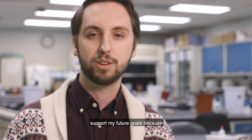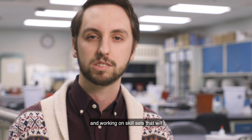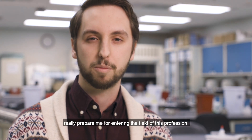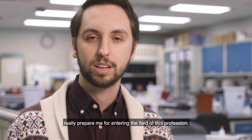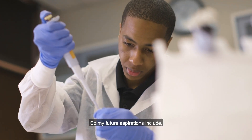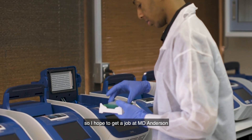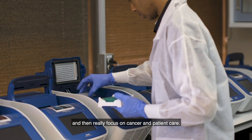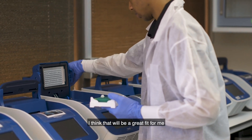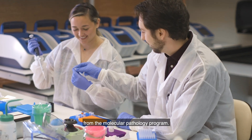I think this program will help me support my future goals because since the very beginning we've been developing and working on skill sets that will really prepare me for entering this profession. My future aspirations include cancer research and diagnostics, so I hope to get a job at MD Anderson where they really focus on cancer and patient care. I think that'll be a great fit for me based on what I've learned here at Texas Tech from the molecular pathology program.